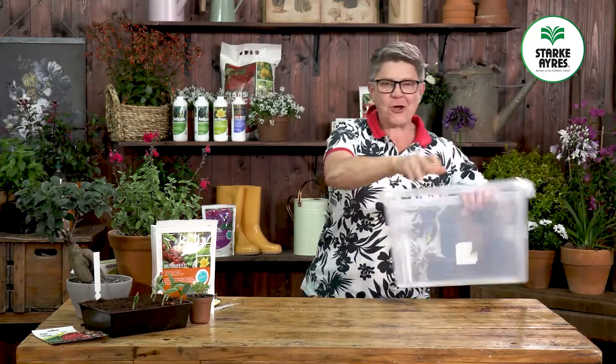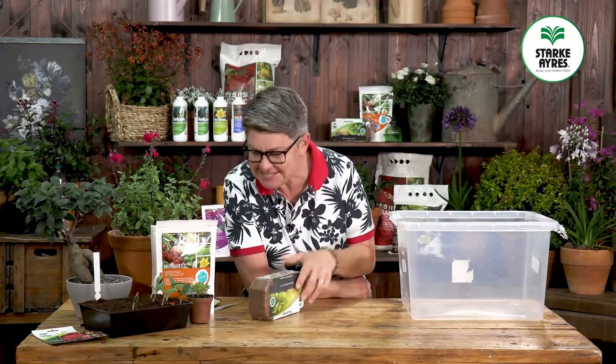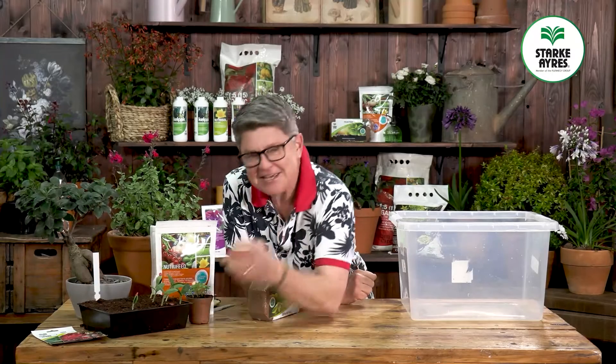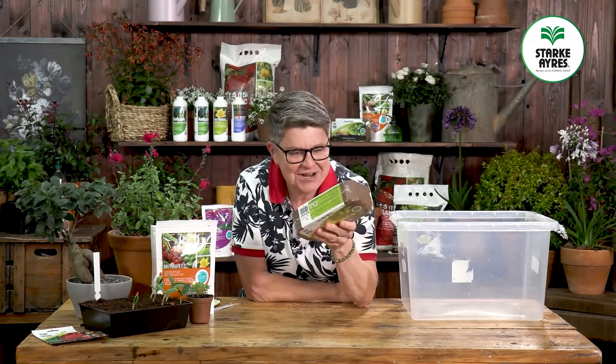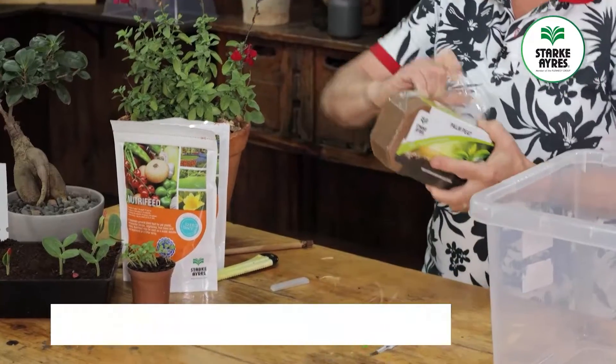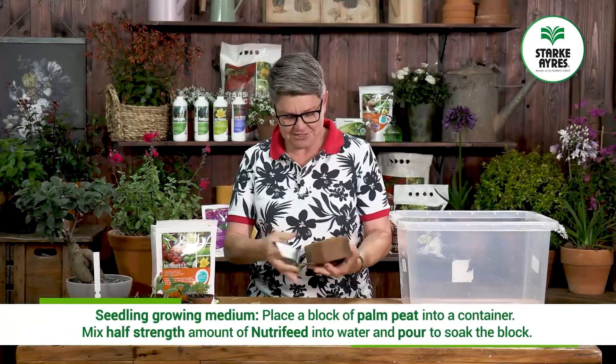My go-to for germinating any seeds is palm peat — this stuff rocks. What we're going to do is exactly the same as we normally would: open it up and pop it into this container.